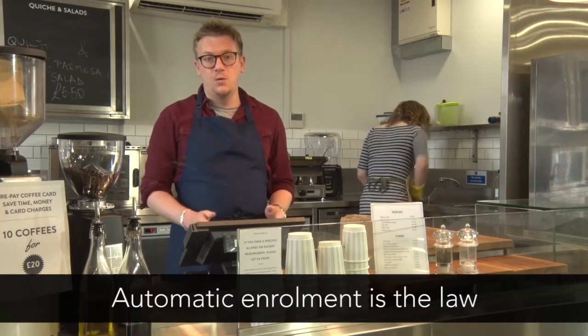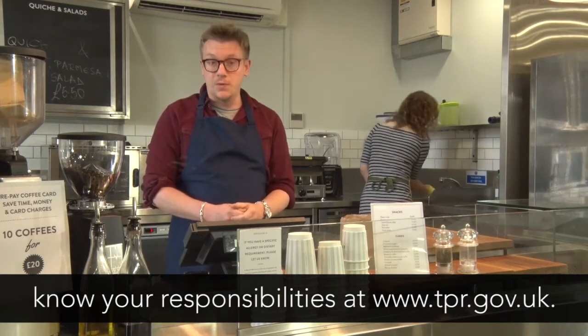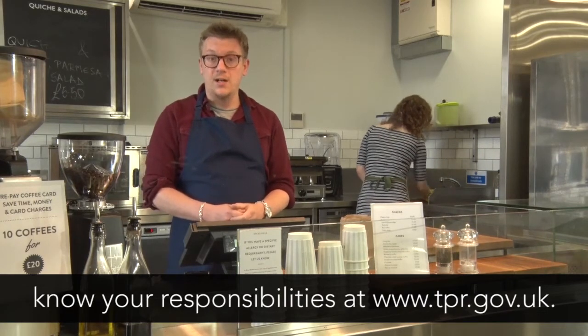Automatic enrolment is the law, so make it easy for yourself and get to know your responsibilities at tpr.gov.uk.